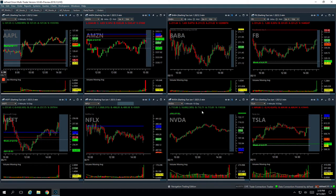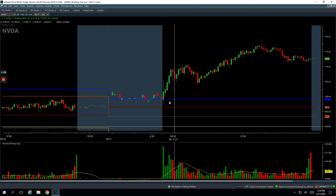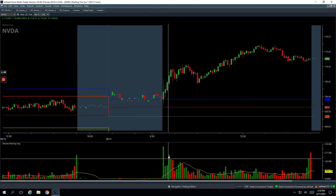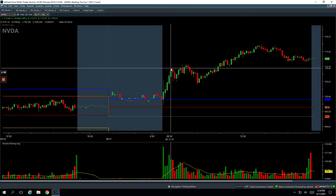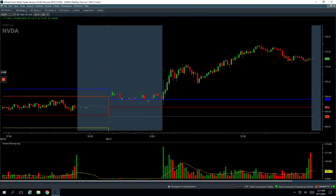Nvidia, plus $290. Same thing — got a nice push, nice volume pop, got short right there and just caught that little two-bar red move for a nice $290 in Nvidia.